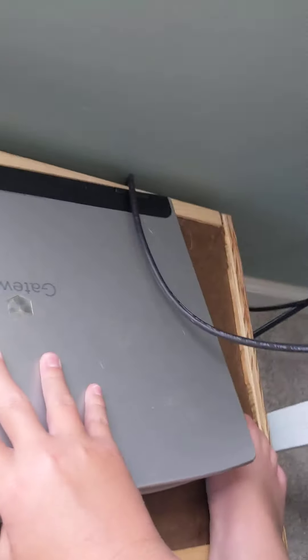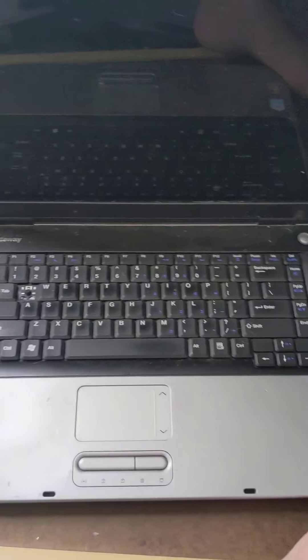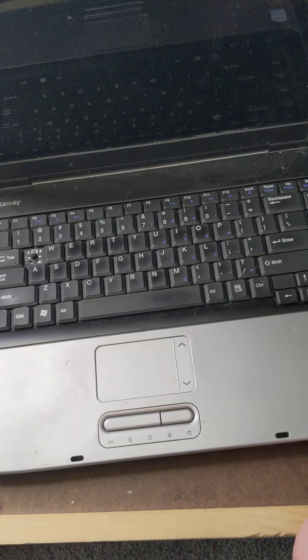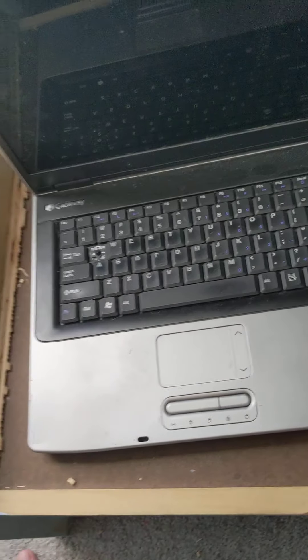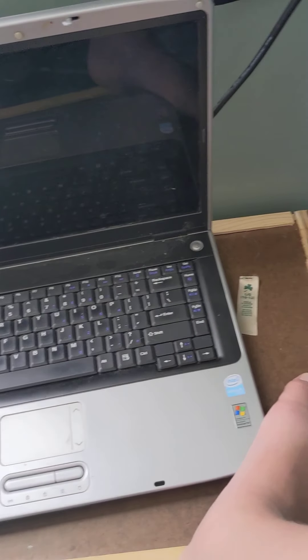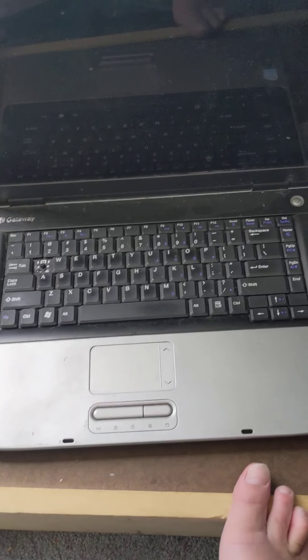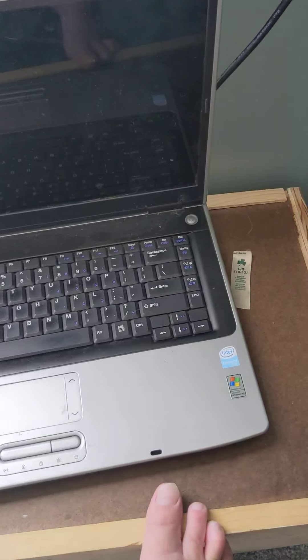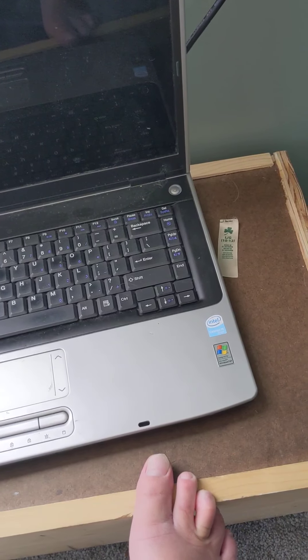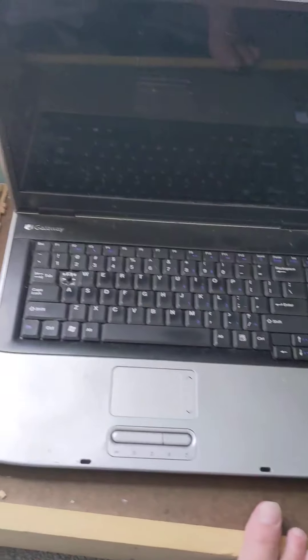This is my Gateway laptop that I showed in a past video — I actually still use it. It's been reinstalled. Later today I just want to note you will not see videos from me for a good long time, because I'm going on vacation for like two weeks. So you won't see videos for a while after this.